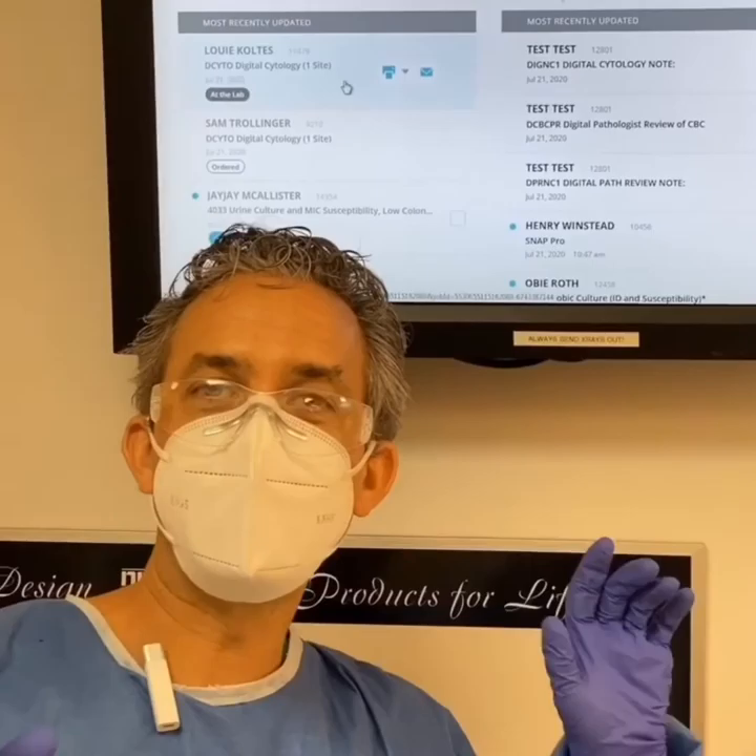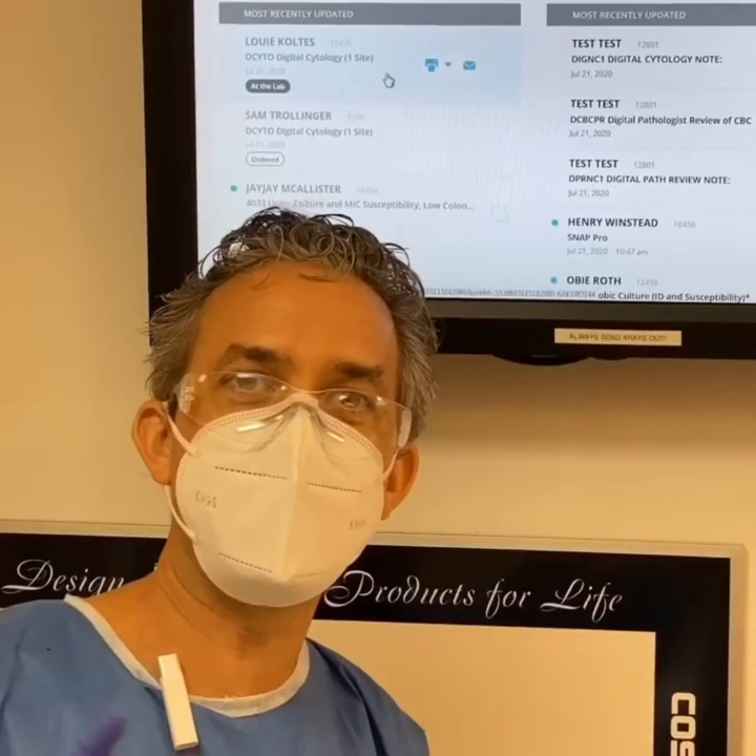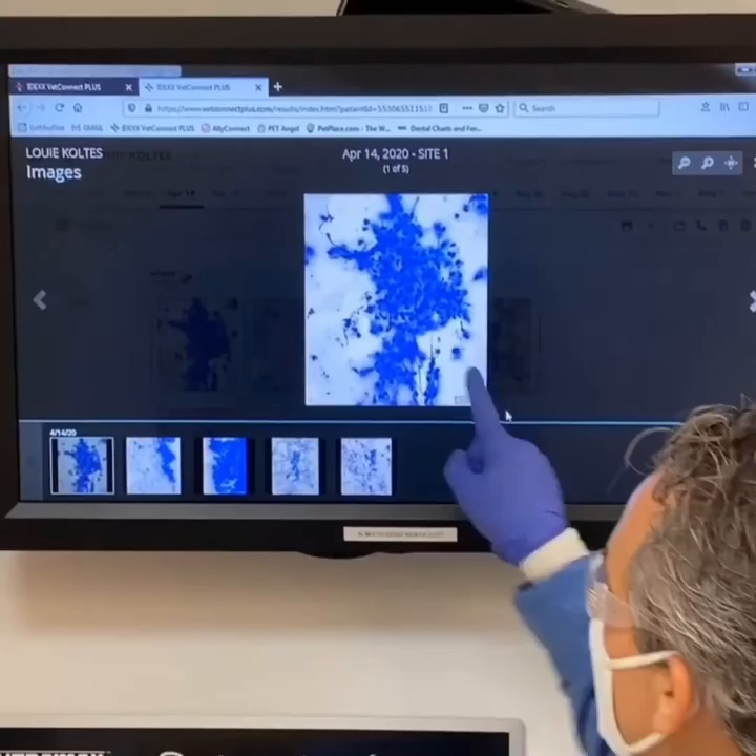So we aspirated a lump in Louie about 15 minutes ago. Within world record time, the slides through telemedicine and digital cytology have gone to the pathologist already within 15 to 20 minutes. That means it's been assigned to a pathologist and we're about to find out what Louie's lump is.